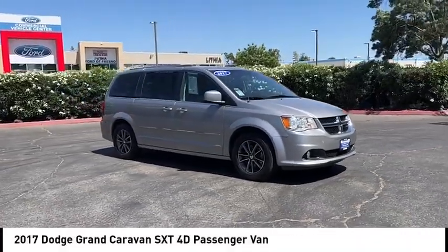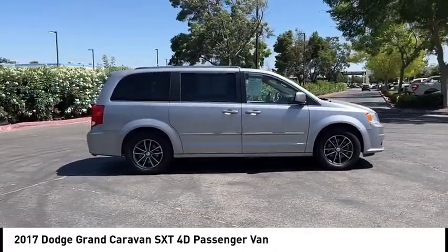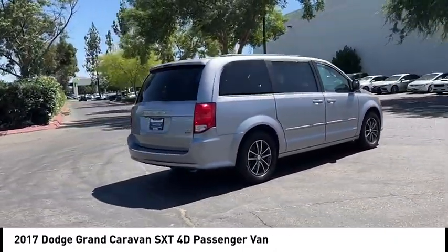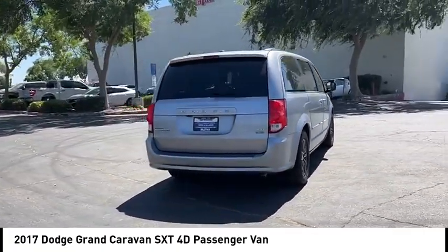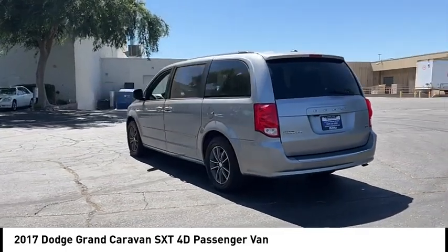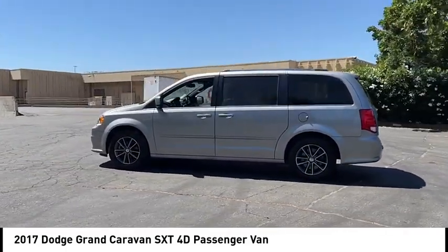Stop by and take a look at the 2017 Grand Caravan. The Dodge Grand Caravan received the government's highest front and side crash rating of 5 stars. Its vast interior is widely praised, with an innovative seating arrangement, versatile cargo storage, and enough entertainment features to keep the kids entertained on road trips.